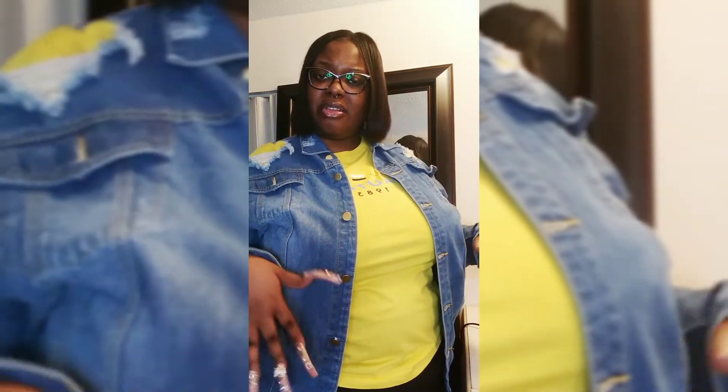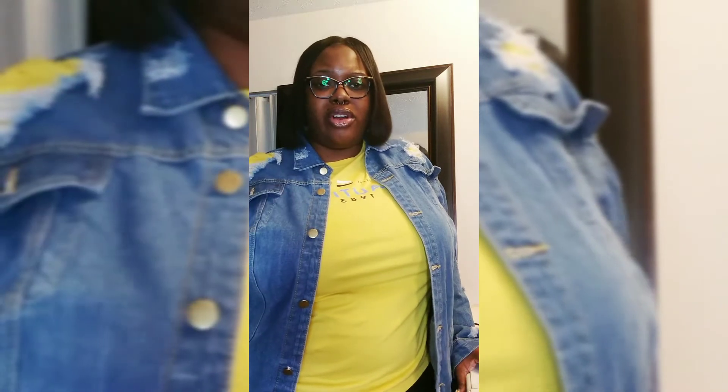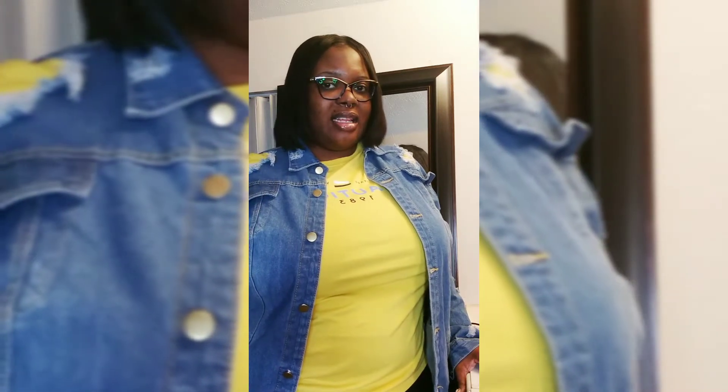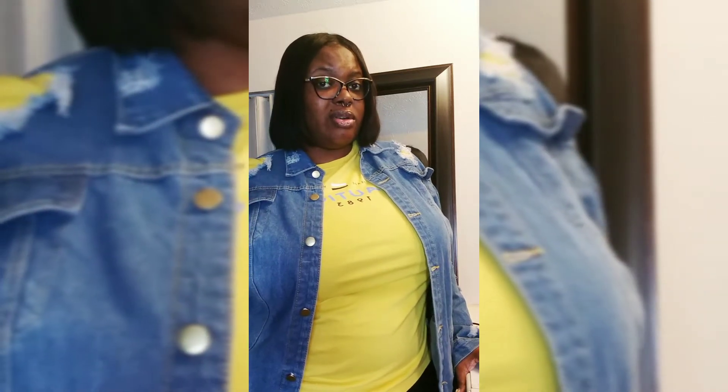You know me, I'm a little busty and a little thickums, and sometimes it's hard to find items — especially like jean jackets or winter coats — that are cute, attractive, fit right in the right places, and that's stylish. So I purchased this jean jacket from Amazon and also a winter coat since it's about to be winter.